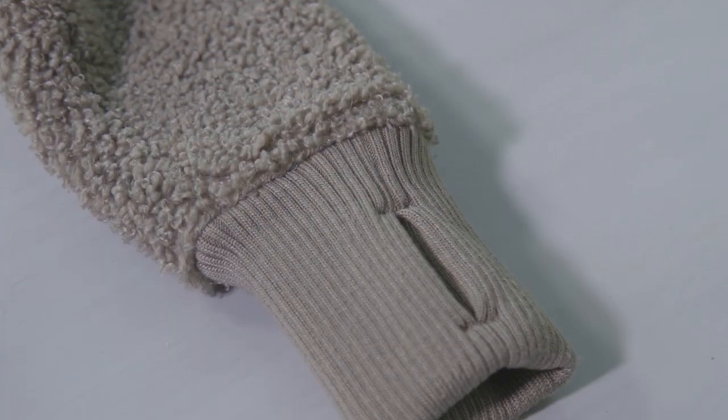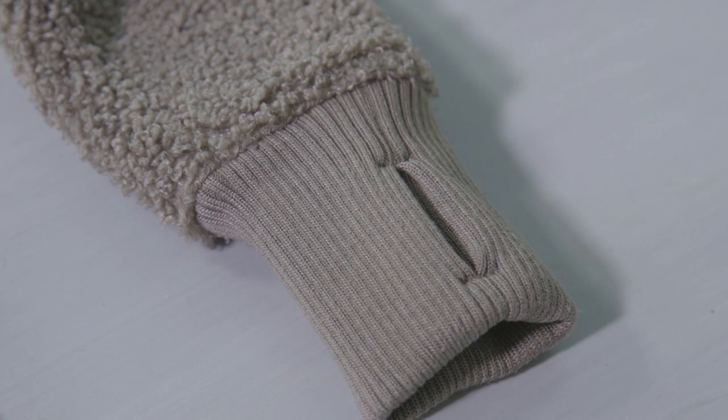It has these little thumb holes, which means that you can put it on and let the sleeve be quite long while still having a good connection to your fingers.